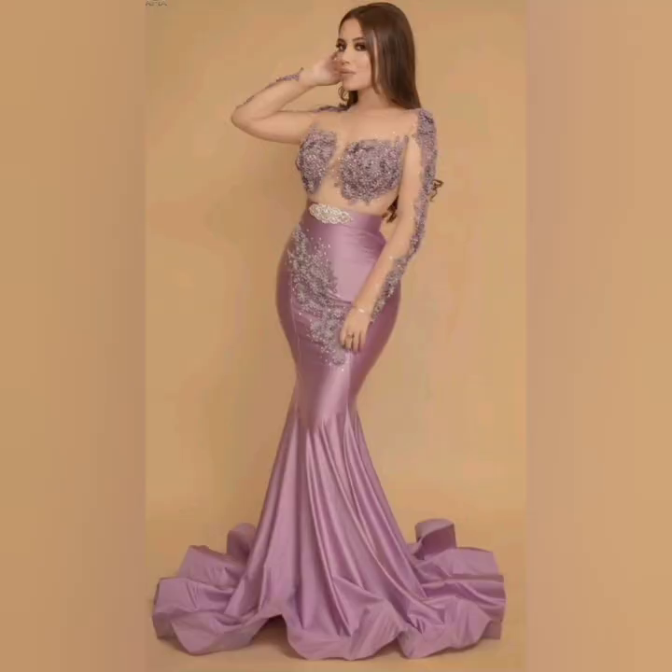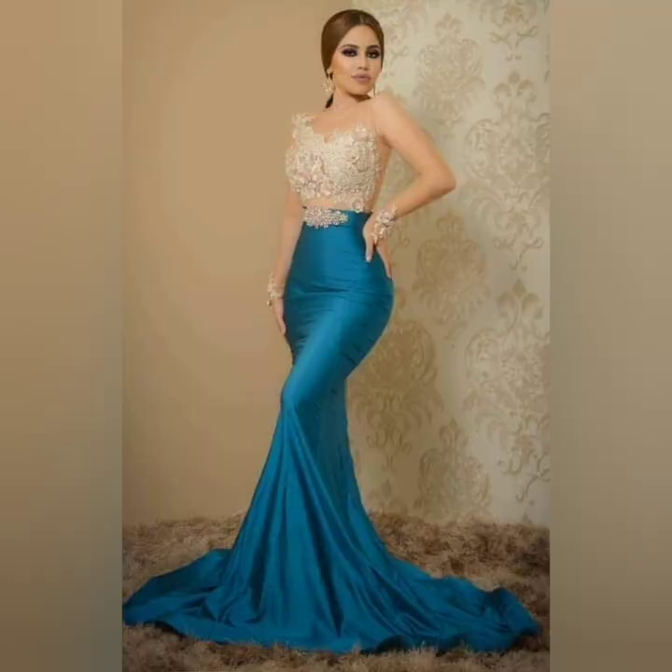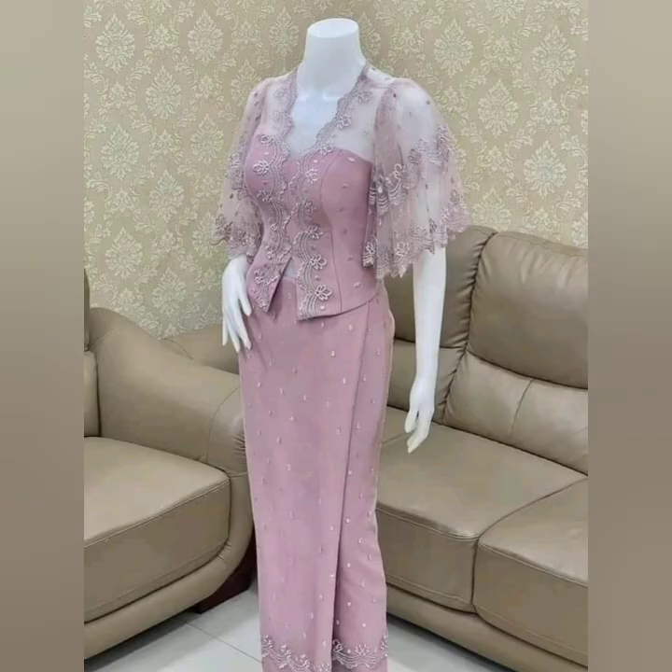Beautiful long designs. We will end the video with different, trendy and unique beautiful dress designs and beautiful dress design ideas.